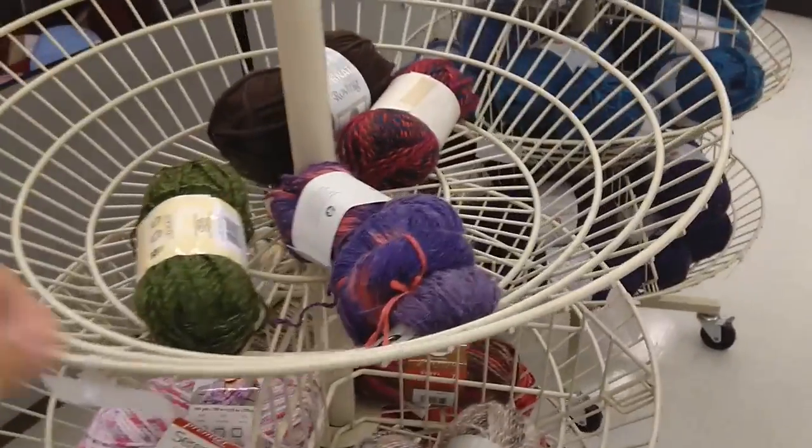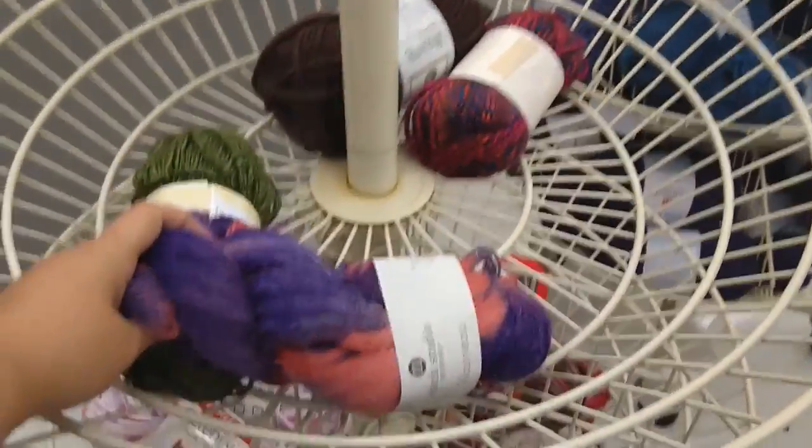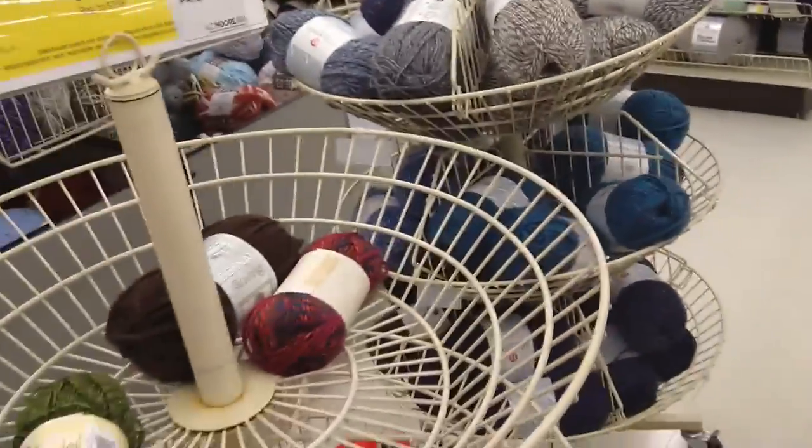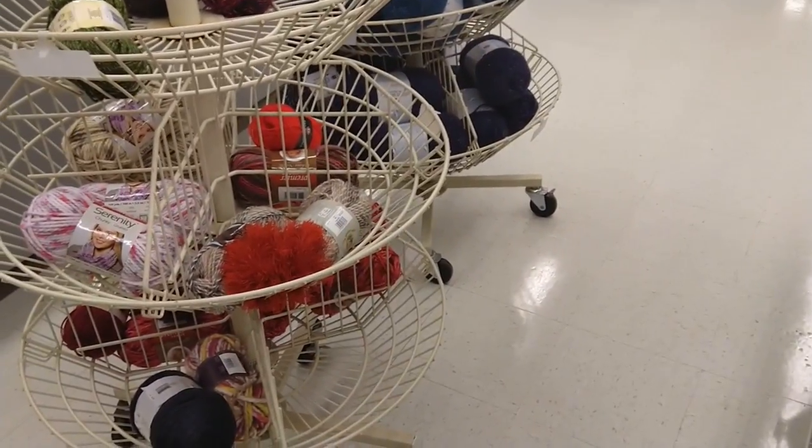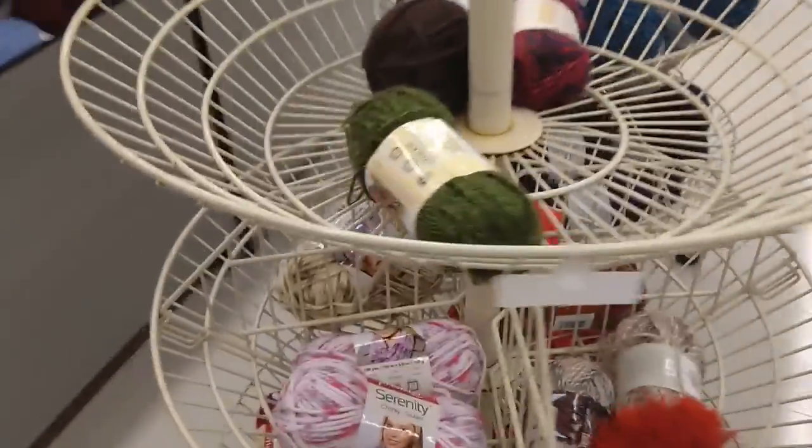Zee, you might be in luck — they have one, and it's two dollars. I have not seen this in store in months. We're gonna grab it, and if Zee wants it, Zee can have it.